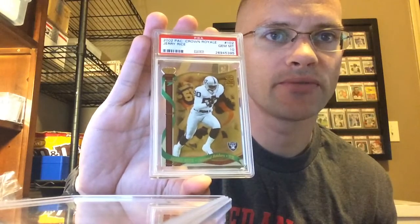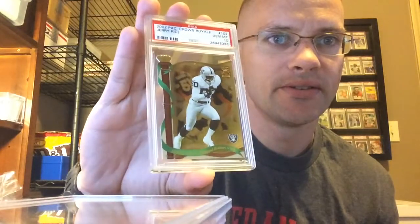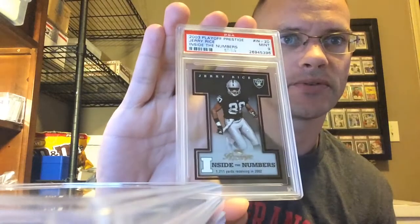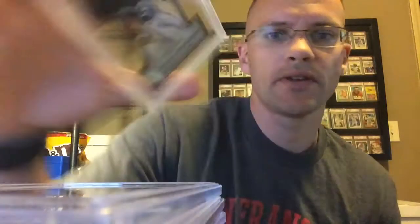2002 Pacific Crown Royale die cut — got the Gem on that, and this one's numbered out of 2002. 2003 Playoff Prestige Inside the Numbers — pulled the Mint 9. It's acetate, not die cut — just acetate.